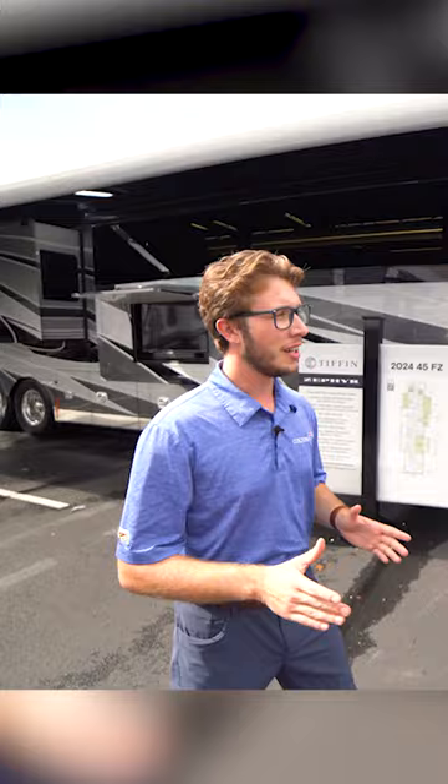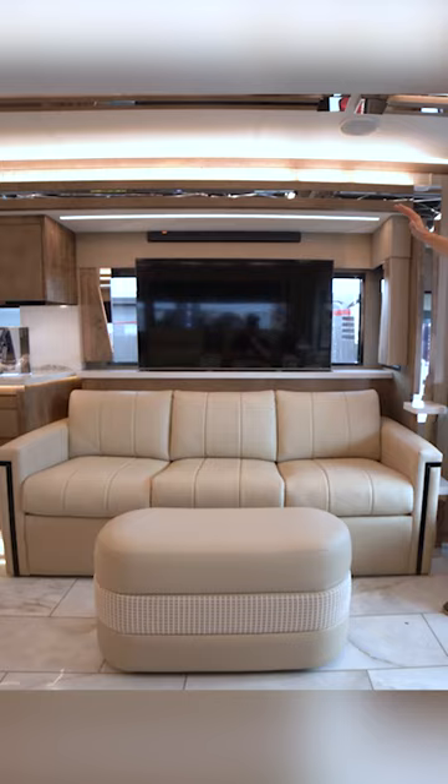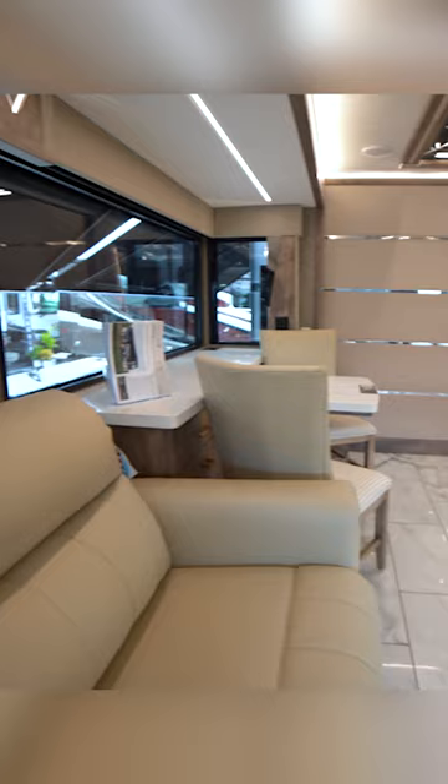With the TV delete here, we did go ahead and give you a nice big TV on a televator across from the theater seating. The nice thing with that TV is when you drop it down, these are dual pane bonded frameless windows in the coach, and it opens it up and lets so much light in here.